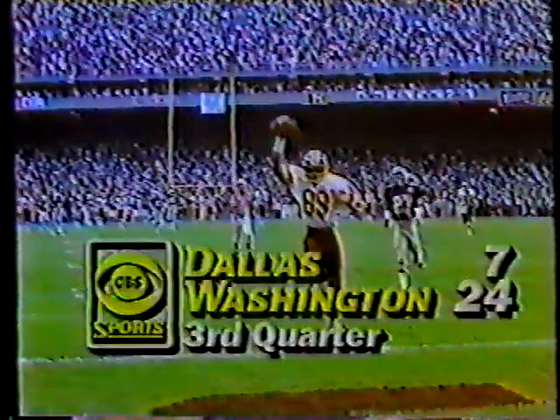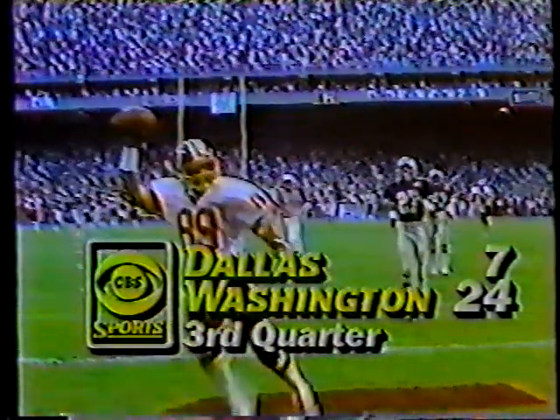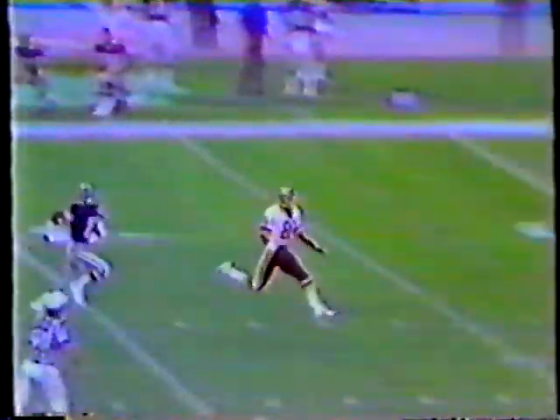Theisman threw a strike, and it's the Redskins 24, Dallas 7. Danny White is warming up on the other side of the field. Calvin Mohammed is the outside guy; Ron Fellows is on him, Dexter Klinkscale is the free safety looking to the inside. Mohammed has great speed — he runs right by Fellows and he runs by Klinkscale.